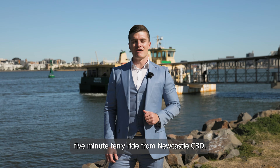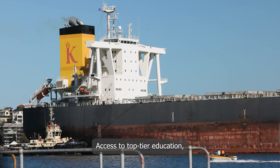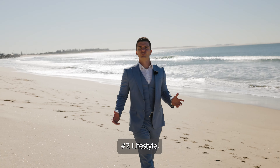Imagine being a mere five-minute ferry ride from Newcastle CBD — access to top-tier education, vibrant city life, award-winning dining and an abundance of employment. Number two: lifestyle.